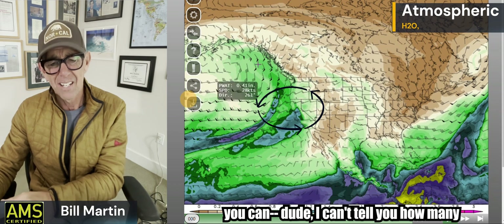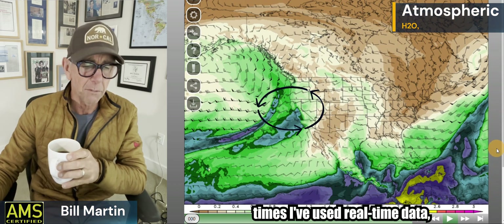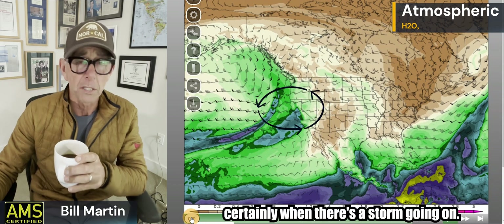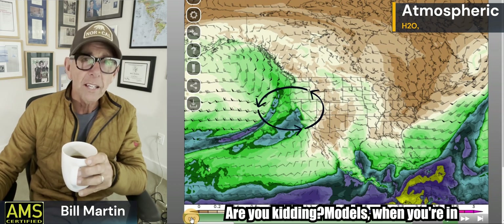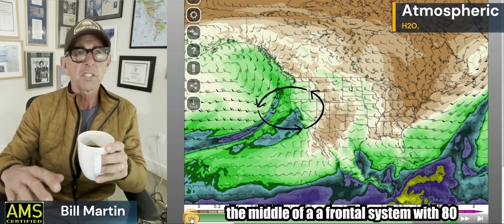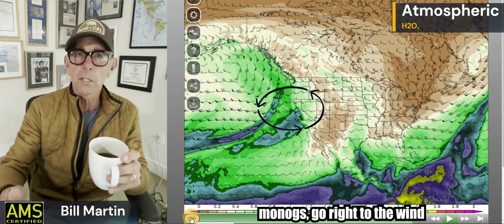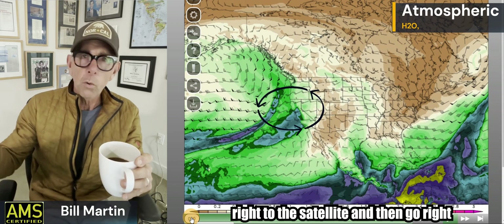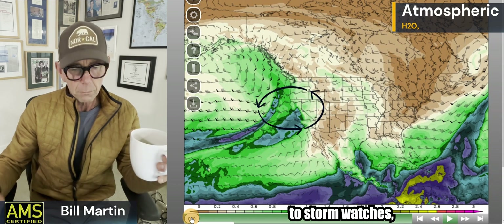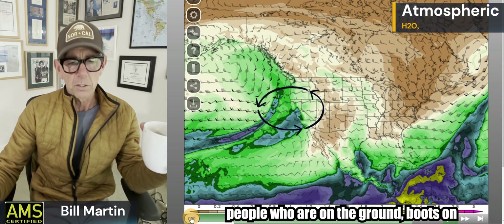All those data points go into a model, and that model takes hours to update. So by the time that model has updated, the atmosphere has shifted three or four hours — maybe more, depending which model you're looking at. There are some rapid update models, but the point is that's very few data points. So when you can look at real-time data, you are always way better off. When you're in the middle of a frontal system with 80-mile-an-hour winds, go right to the wind observations, go right to the radar, go right to the satellite, and then go right to storm watches and boots on the ground.